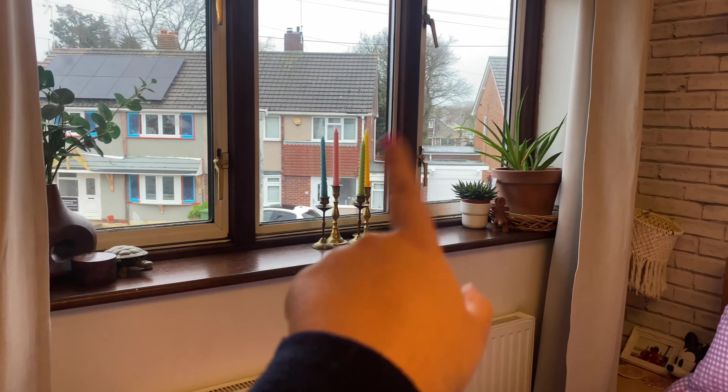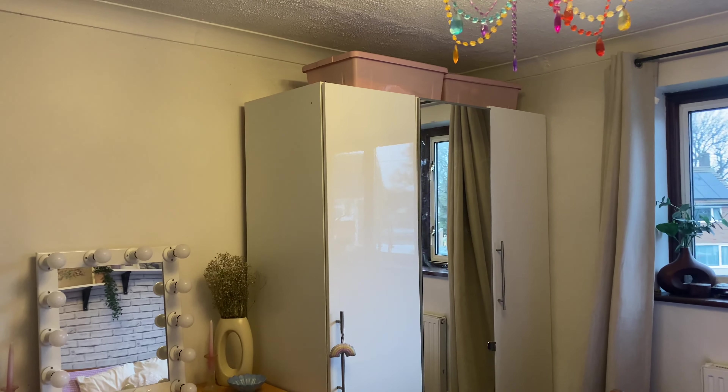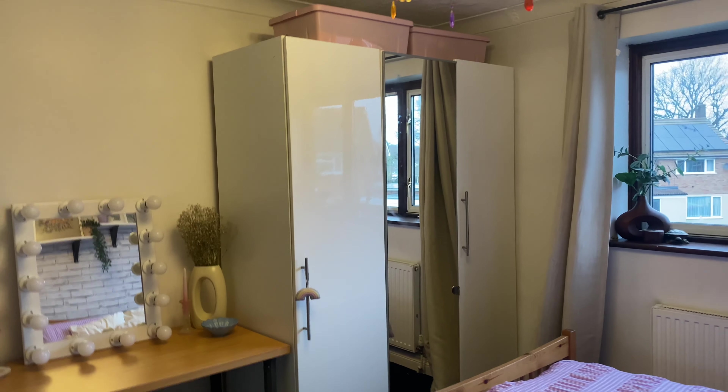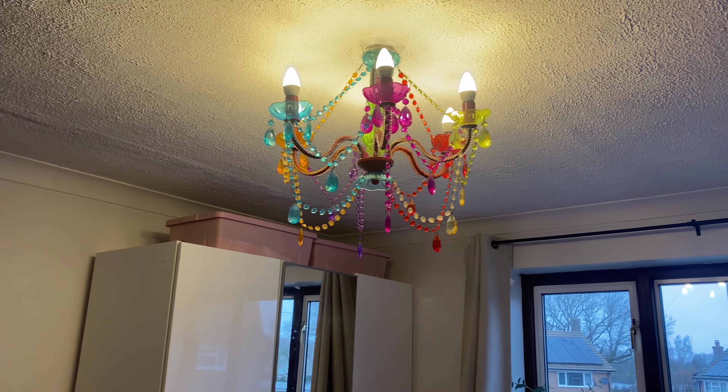On the windowsill we swapped out my normal candles for some swirly colorful candles from Dunelm. One of the biggest changes we've done is I've added in this IKEA PAX wardrobe and swapped out my old one — my old one was just too small and not really practical for storing stuff. We organized the inside and it's all nice and tidy.